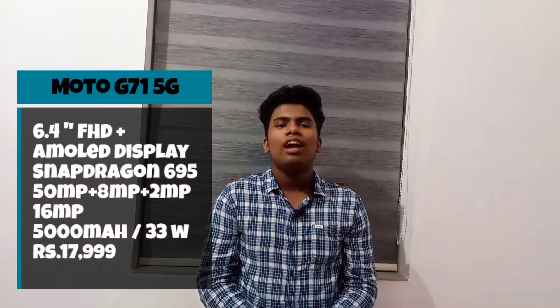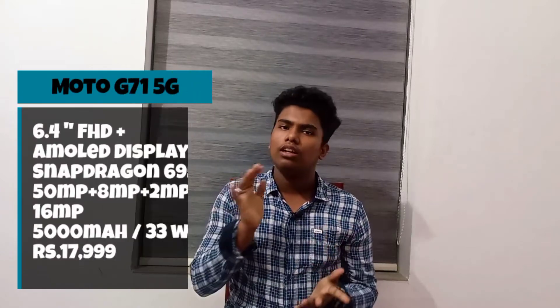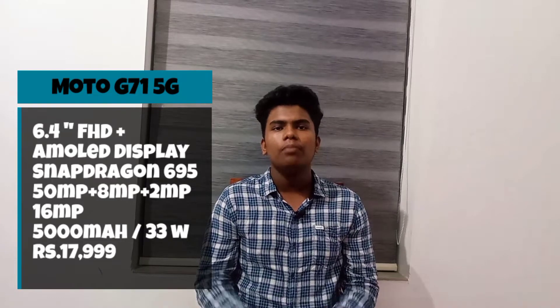Friends, we have the first smartphone. It is the Moto G. The camera comes with a 50MP main camera, an 8MP camera, a 2MP camera, and a 3MP camera on the back. We also have a front selfie camera.